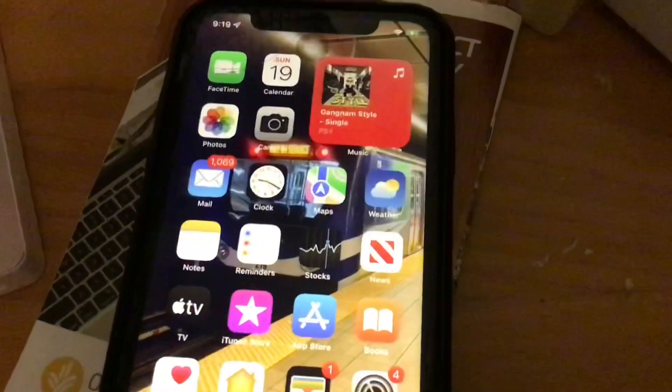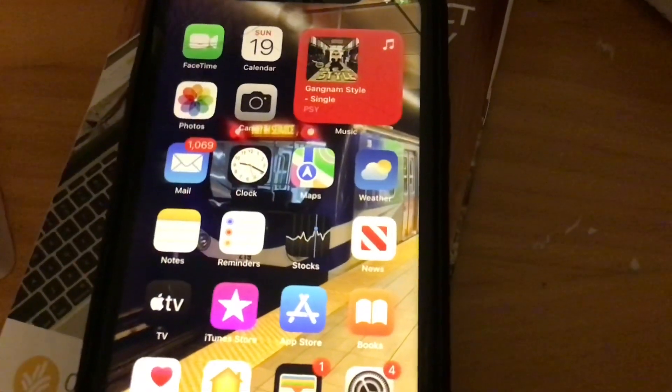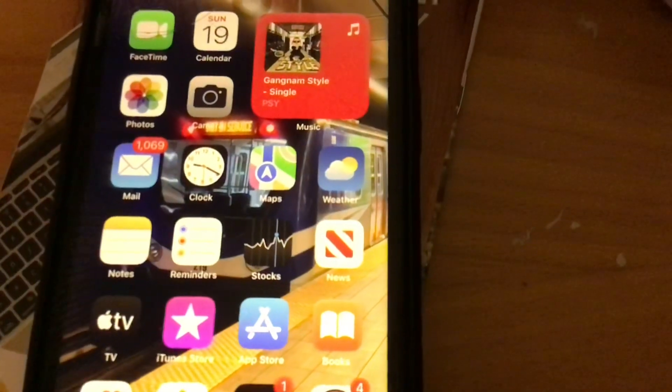Right off the bat, the first thing you can notice is there are new icons for the Maps icon and the Weather icon. You can see that Maps received a new icon and so did the Weather app. The sun used to be on one side of the icon in iOS 14 and earlier — now the sun has moved and it's also darker. And the Maps icon changed too; it used to show Interstate sign 280, and now they've changed it up.